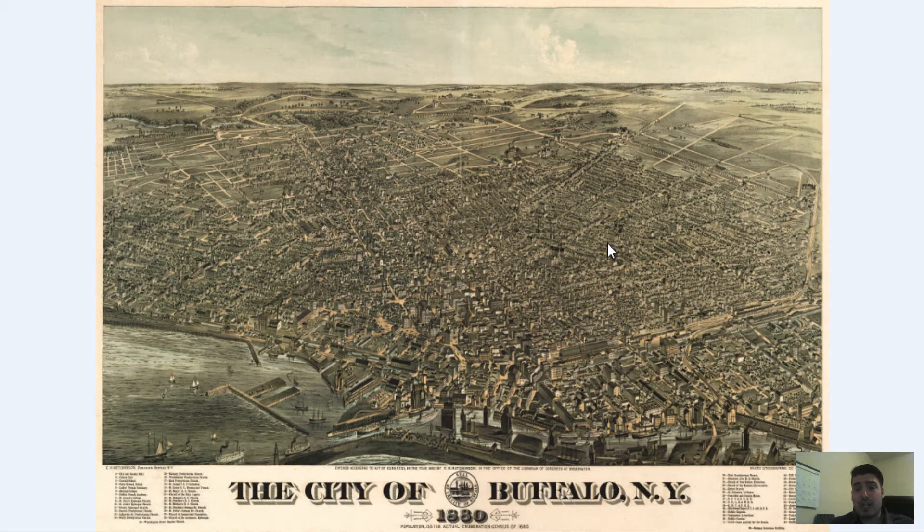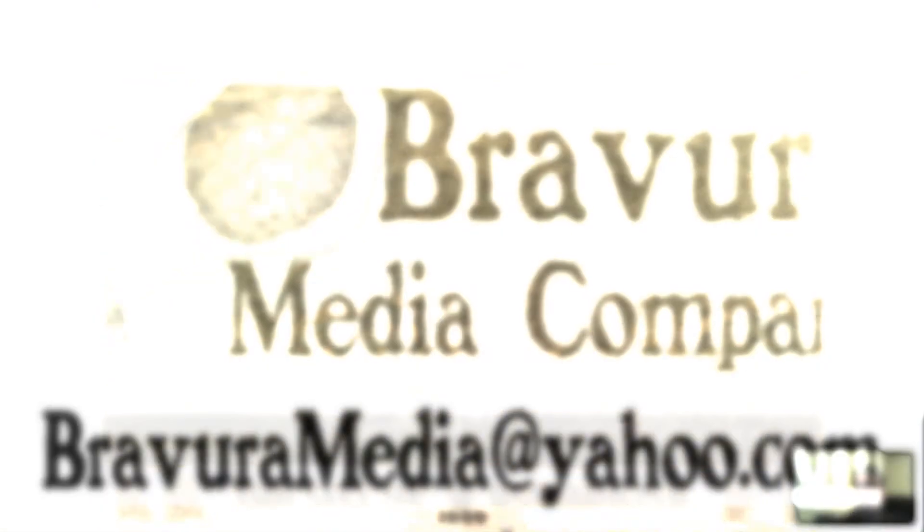Definitely subscribe to us — we do videos like these all the time where we investigate old maps of different cities, including Buffalo and New York City, cities throughout the United States, vintage maps of states, maps of different countries throughout the world, and old world maps. We cover a lot of different cartography as well as history. So subscribe, comment, and like this video — I will see you guys soon, take care!